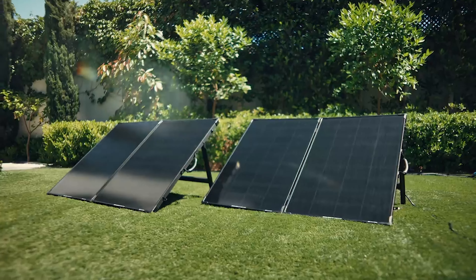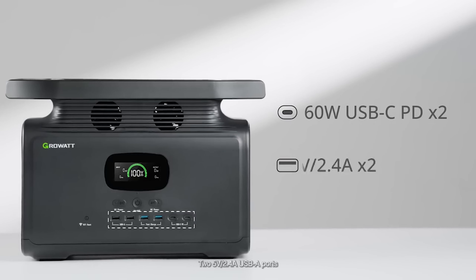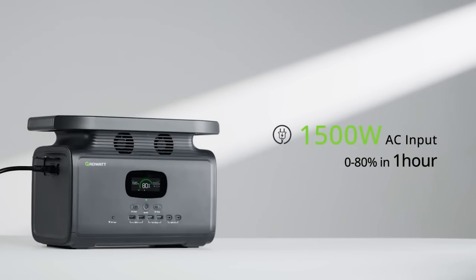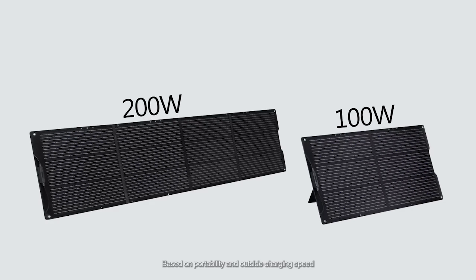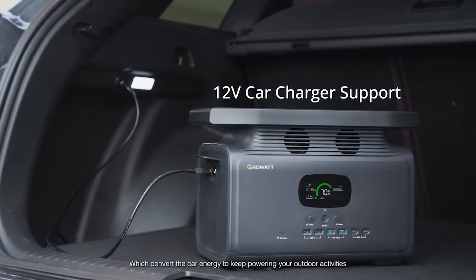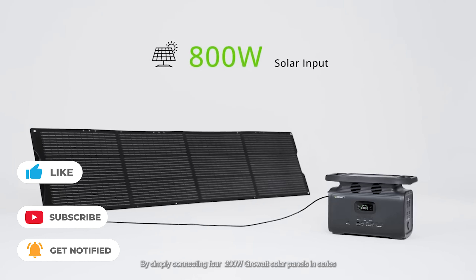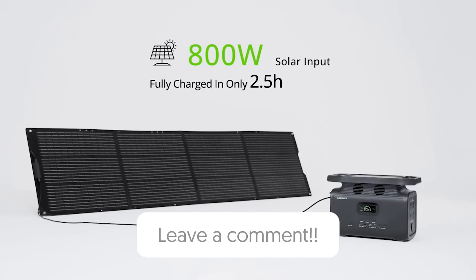Considering these factors, I personally would suggest buying solar generators and prefer them over fuel-powered generators. Solar generators are a good backup power option, especially if you reside in a region that frequently experiences power outages. You don't have to worry about fuel, gas shortages, or excessive pricing because solar generators don't need any of them — you can always have electricity in your home, even without fuel. That's all for today's video; let me know your thoughts in the comment section!